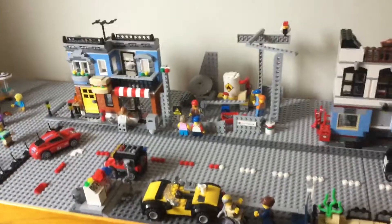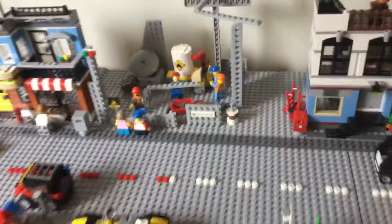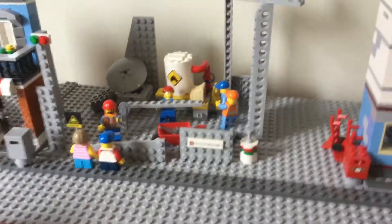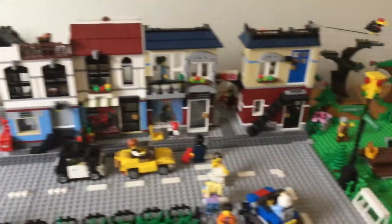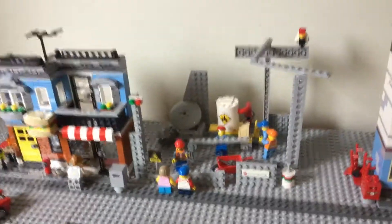Besides that, the main change I wanted to show you was the construction site and it's starting to look great. There's a lot of really good additions and it's going to be a really great construction site when it's done, and especially a great service station. But for now these are the updates that have been done to Brick Plaza. I hope you enjoyed this video. This is Lego Wizard, have a nice day.